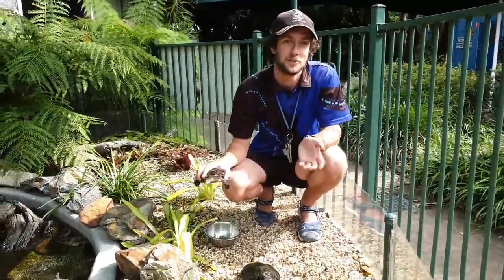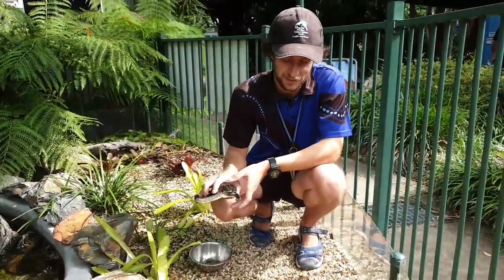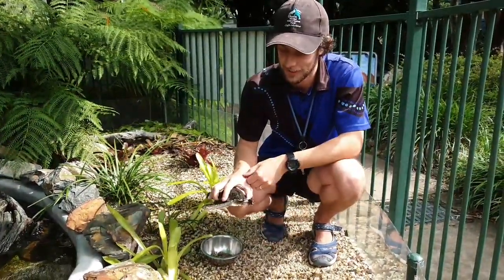All right, good morning everybody. Welcome to our freshwater turtle exhibit here at Dolph Marine Conservation Park. So in this pond here we have two different species of freshwater turtles. I've got a couple of examples right here.